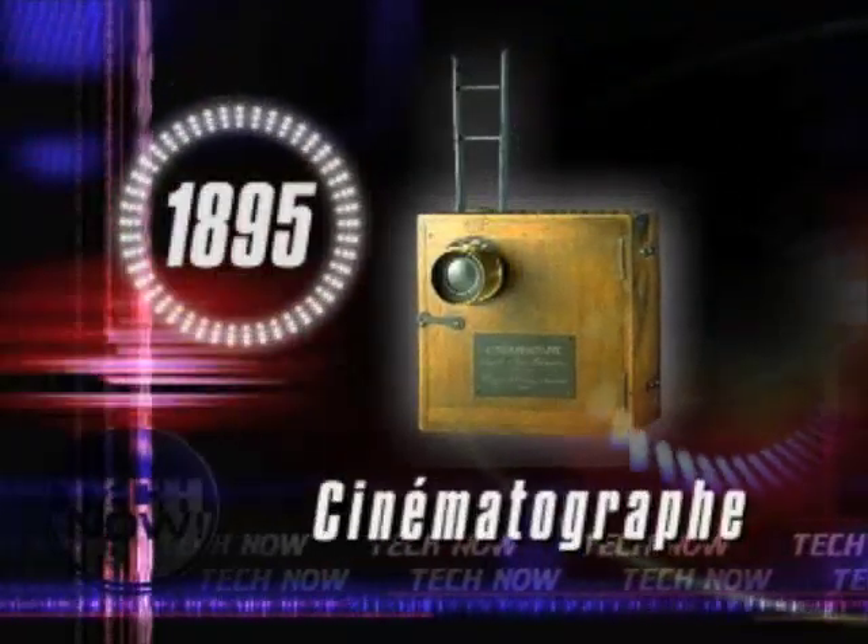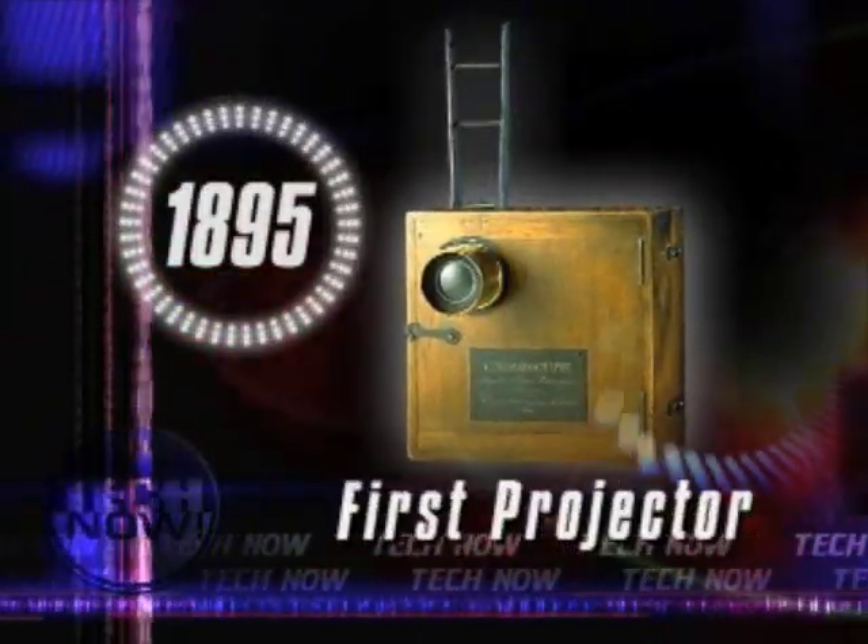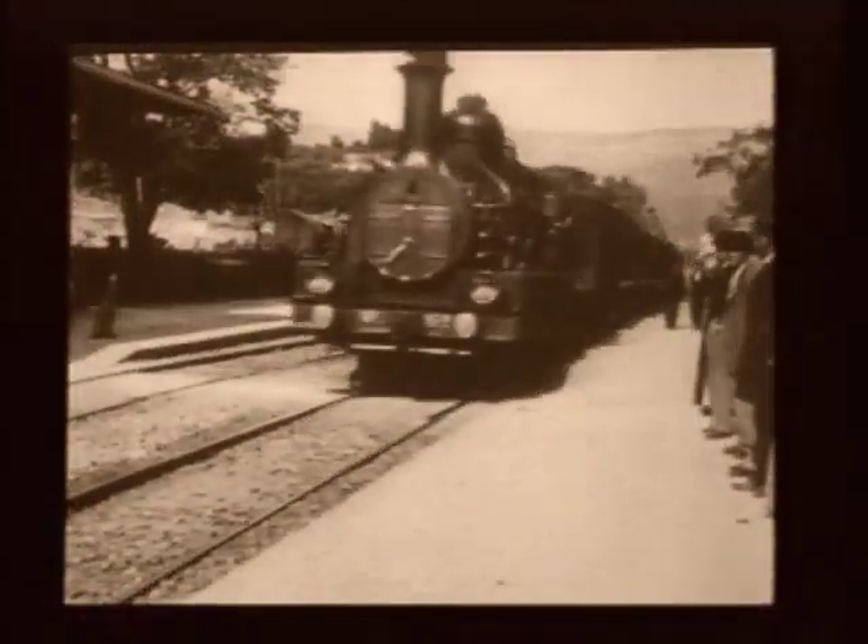In 1895, the French Lumière brothers built a device called the cinematograph, which enabled them to project motion pictures on a screen.